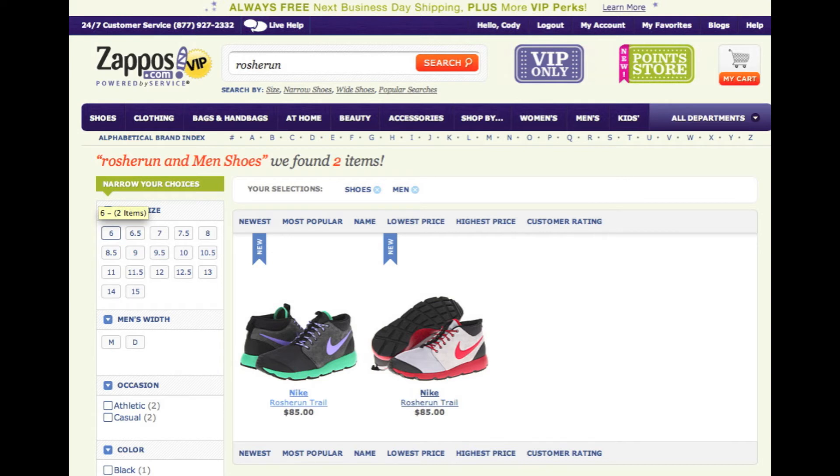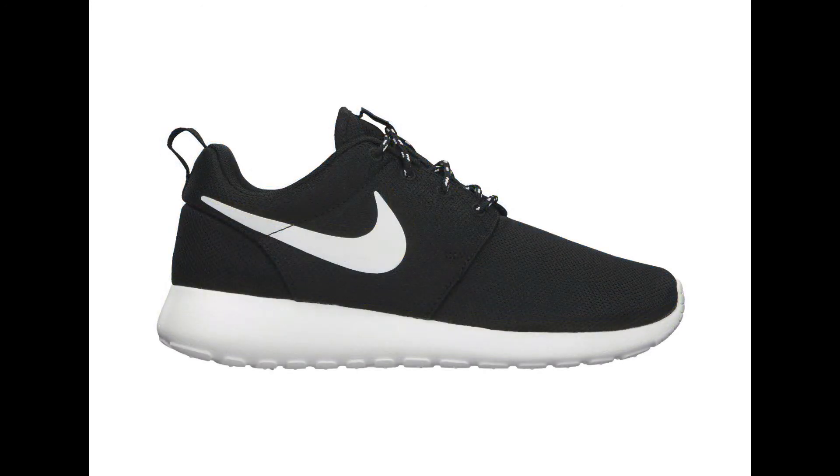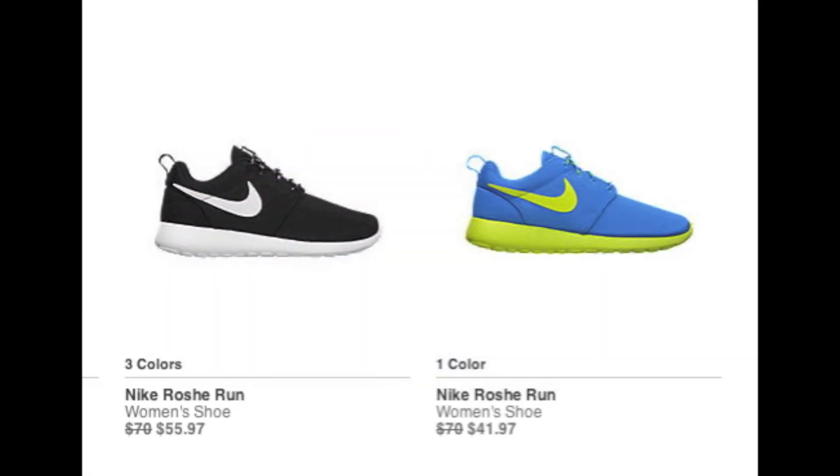So if you want them for $85 flat, go ahead and check out Zappos.com to get your pair. Our next and final story is the clearance sale currently going on for a few colorways of the Women's Roshi Run over on Nike Store's website. They have the Sprites, the Black and White, the Black and Palest Purple, and the Rave Pink colorways all available for discounted pricing from anywhere between $41 to $55.